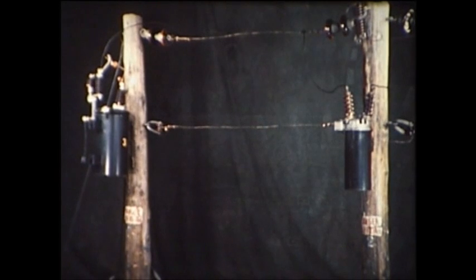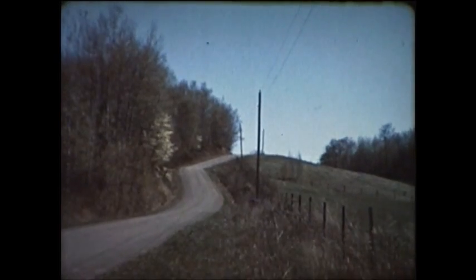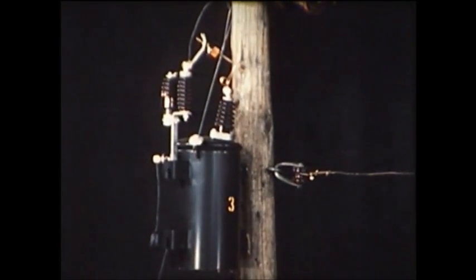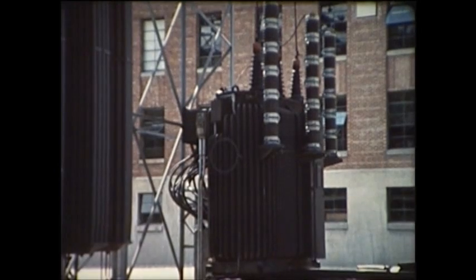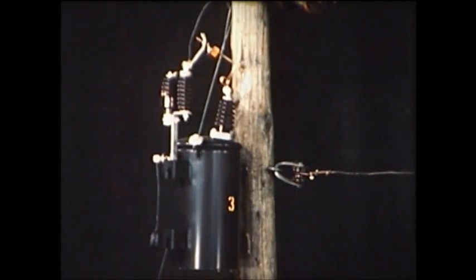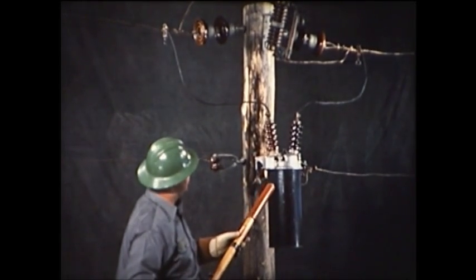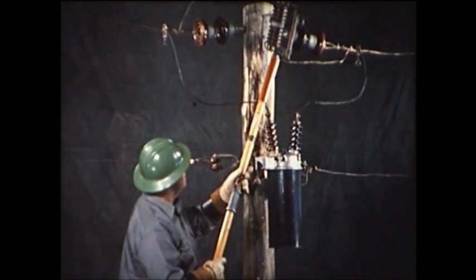Here is a mock-up of a high voltage line. It consists of transformers, circuit breakers, fuses, insulators, and conductors, which might be located at various points along any highway. This transformer is similar to the large transformers in substations. Here's one that steps up voltage from 120 volts to 7,200 volts, so current may be transmitted longer distances. This is an oil circuit breaker, and here is a fuse cutout.